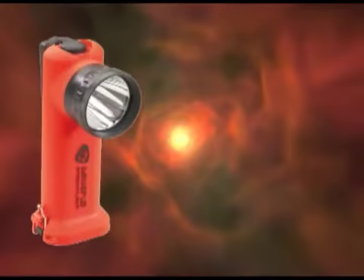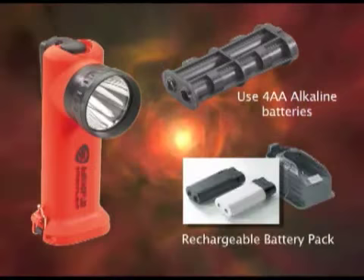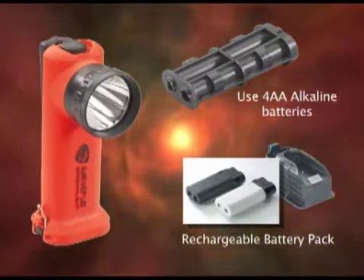Streamlight's deep-dish parabolic generator creates a long-range focused beam with plenty of side light. And here's a great feature that you're going to love: the Survivor LED runs on 4 AA alkaline batteries or a rechargeable battery pack. You can go back and forth between the two, whatever works best for you at the time.